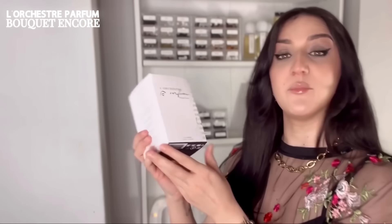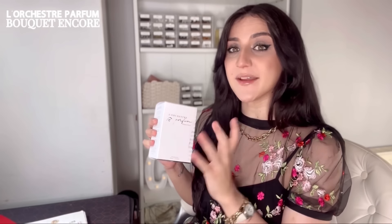If you head to my Instagram account, we're doing a giveaway offering you a chance to win a bottle of Bouquet Encore. This is their best seller, and it's not just a basic floral fragrance — that's why I'm so happy to talk about it.